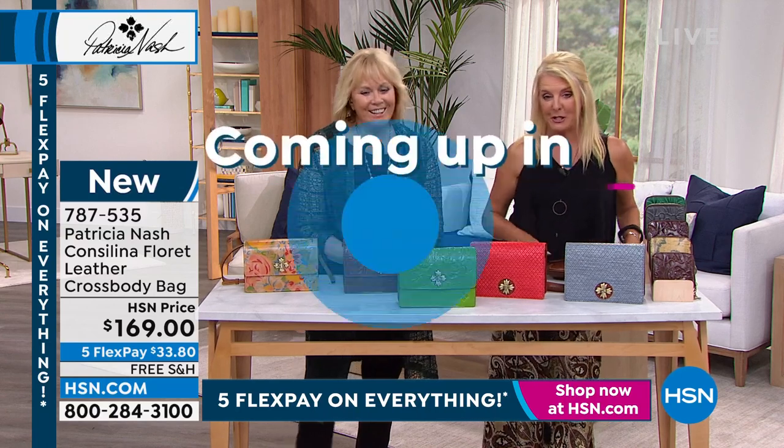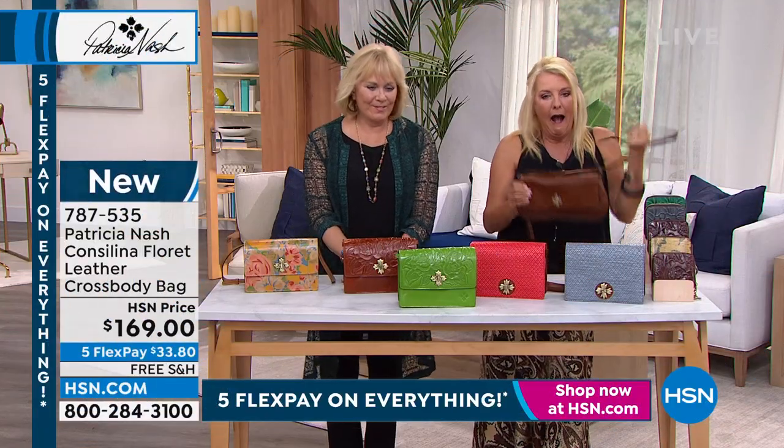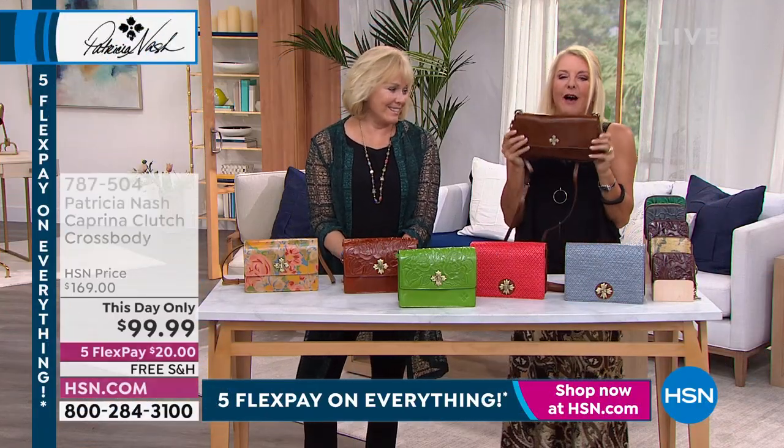Okay, so here we go. I've got several special surprises — you ready? Coming up in 20 minutes. Look how fabulous this bag.